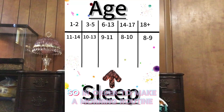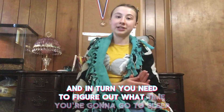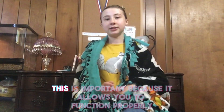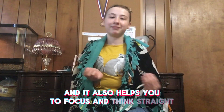In order to make a morning routine, you first need to figure out what time you're gonna wake up, and in turn you need to figure out what time you're gonna go to sleep so that you get the proper amount of sleep each night. This is important because it allows you to function properly and helps you to focus and think straight.